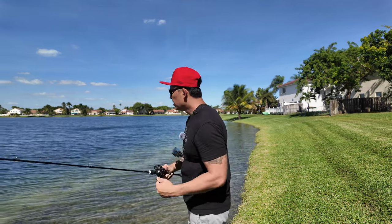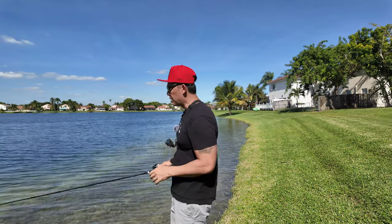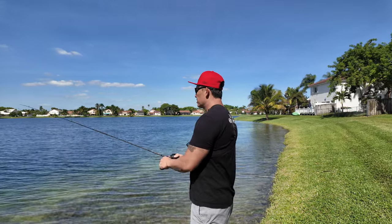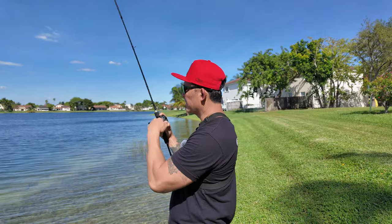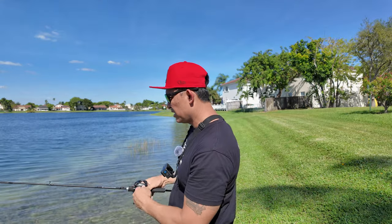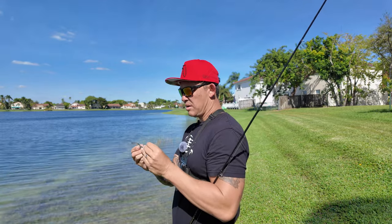I feel like a largemouth has swiped at me a couple times and just not fully committed to the surface. I thought I had it — it was just grass. Hey, you feel anything though? You set that hook — am I right? Drop a comment.